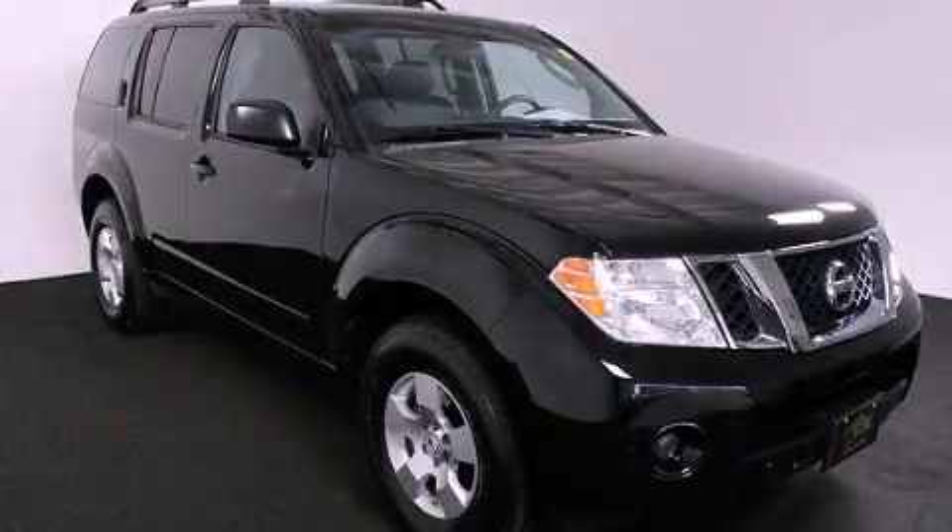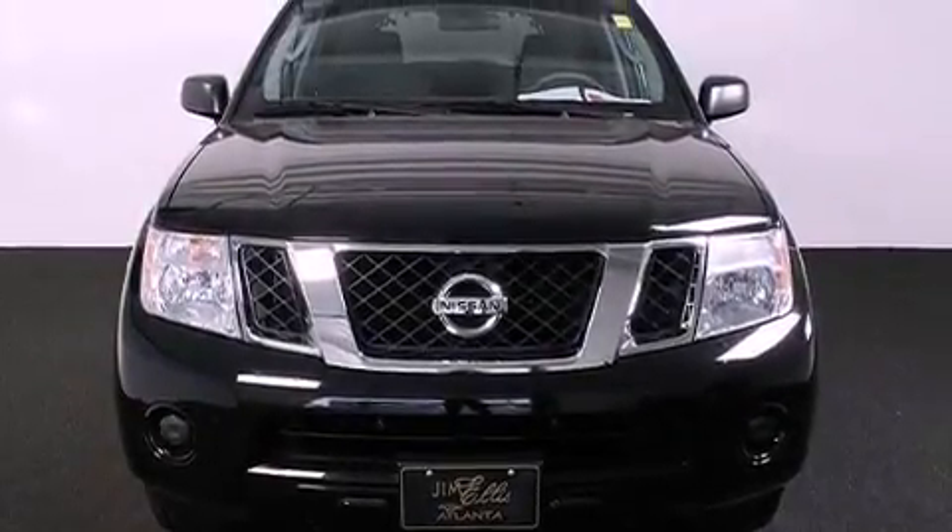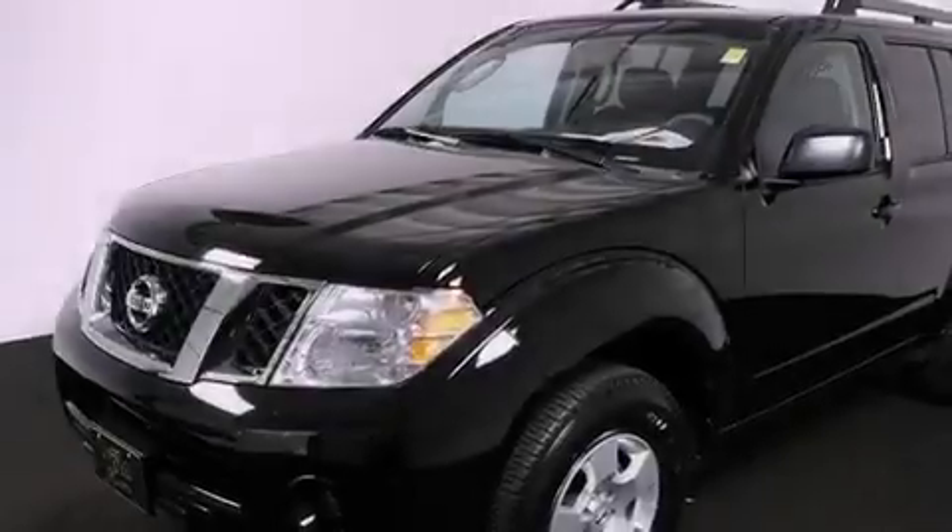This is a 2009 Nissan Pathfinder, a big SUV for big fun. It features a 4.0-liter six-cylinder engine and a five-speed automatic transmission.